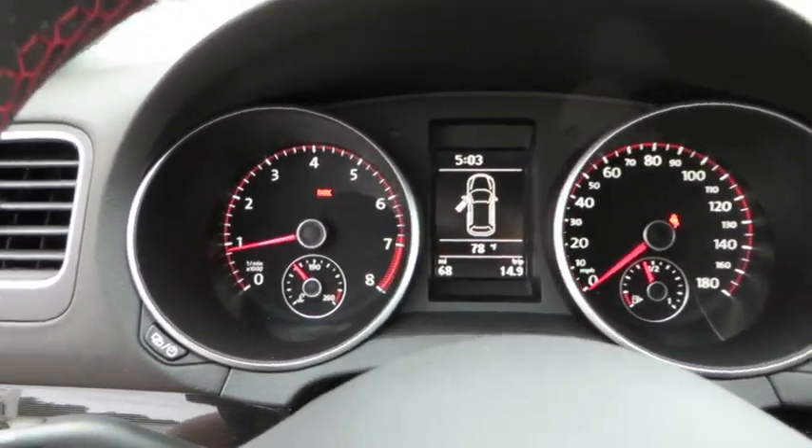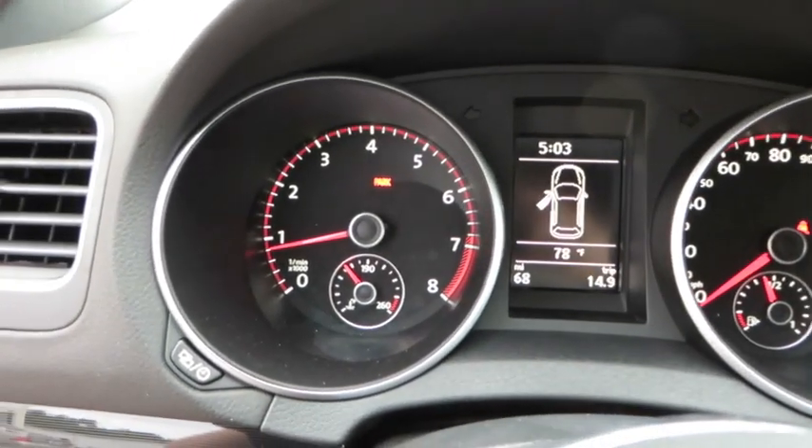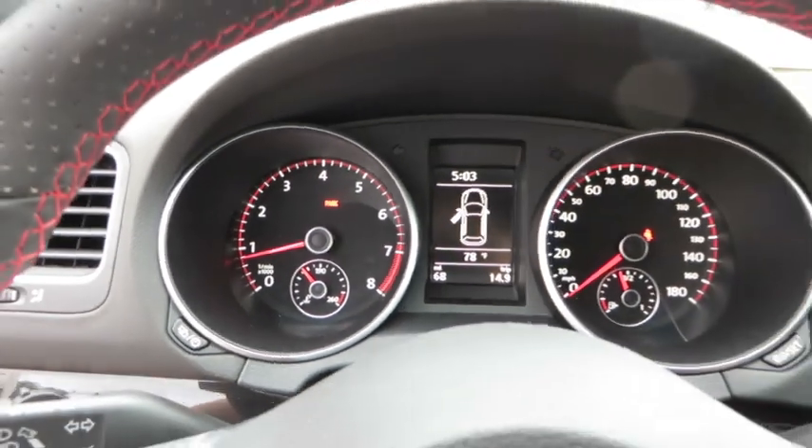The first thing you'll notice when you start up the GTI, comparing it with the stock Golf, is a much better sounding engine — much more sporty sounding.